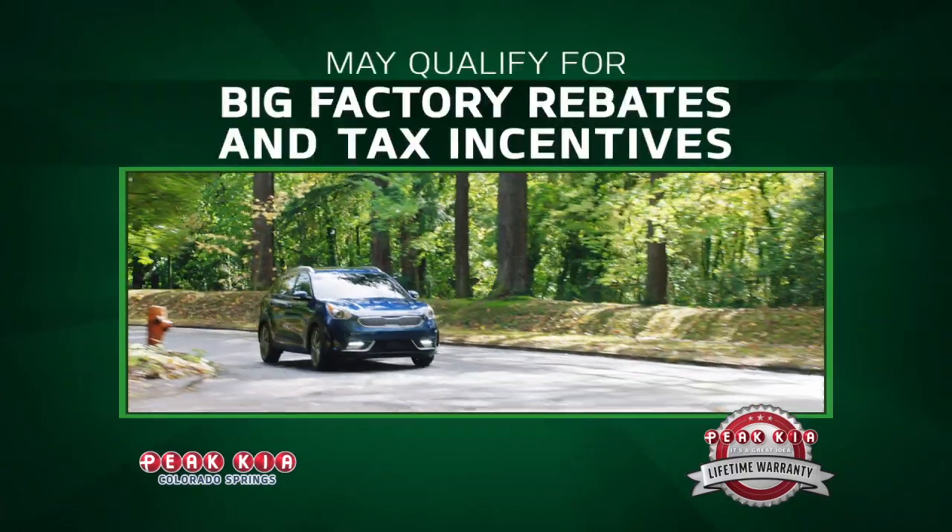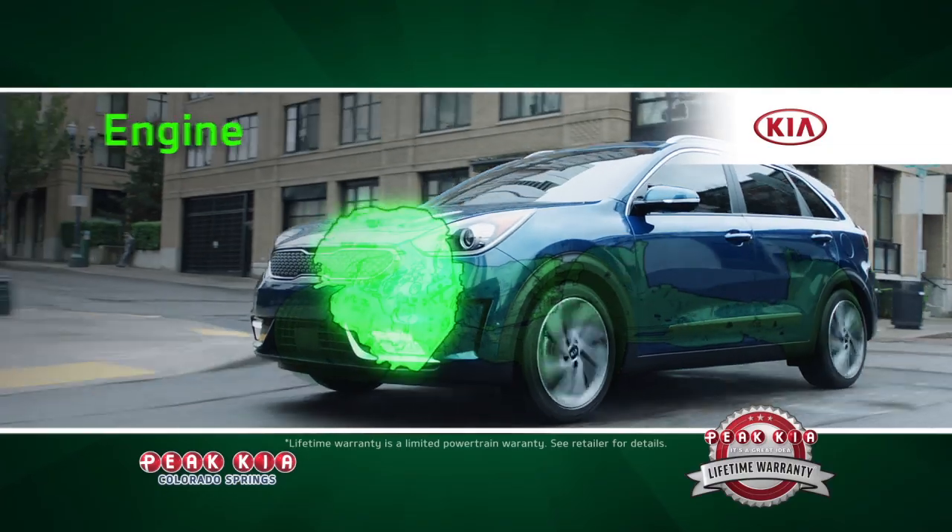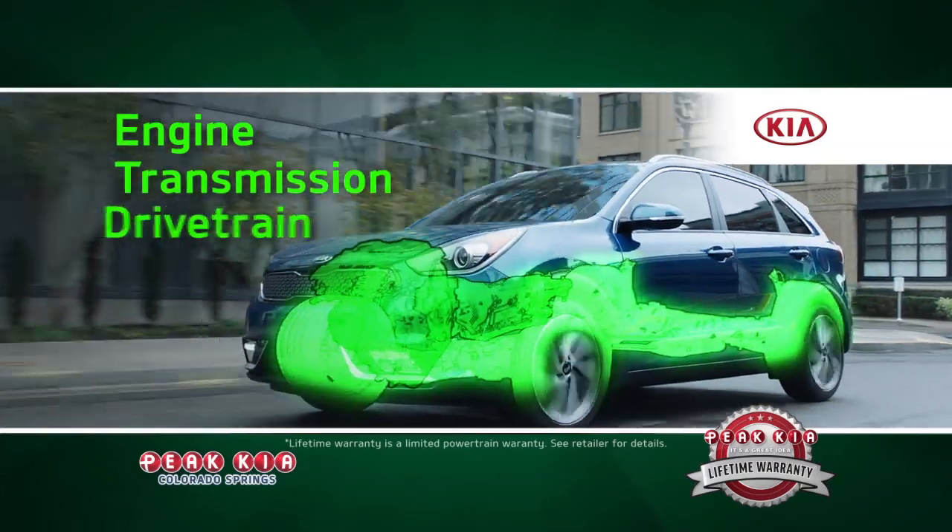Plus, these cars may qualify for big factory rebates and tax incentives. And your Niro and Optima come with a lifetime warranty that covers the engine, transmission, and drivetrain.